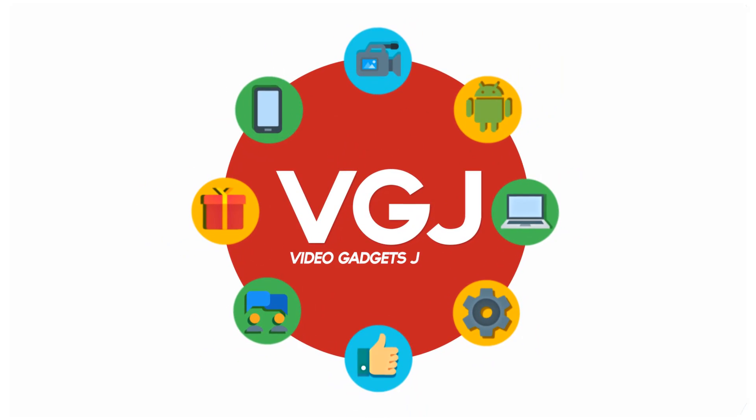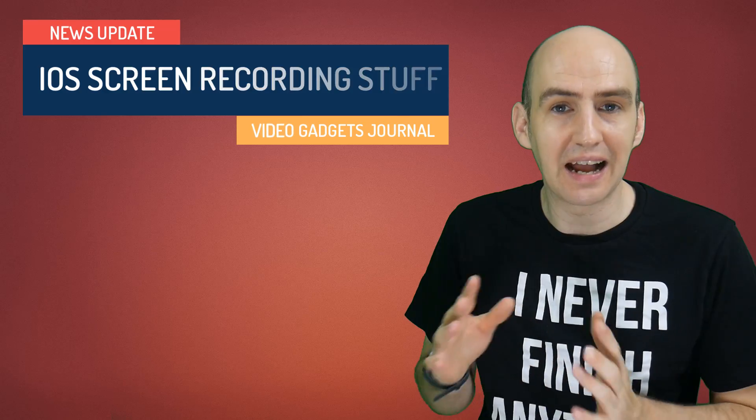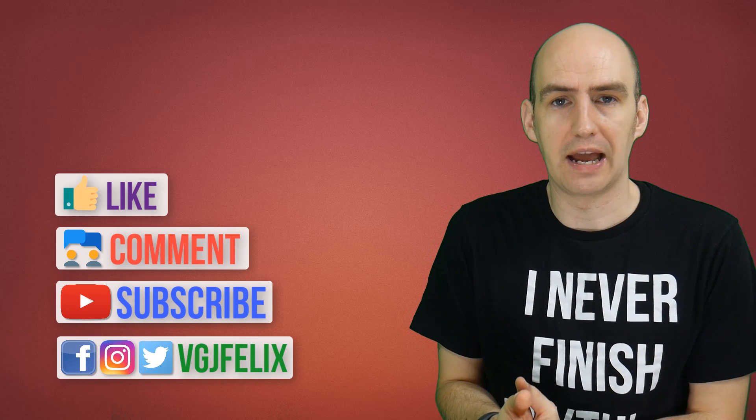Would you believe it folks? It's been over a week since I've made a video. Hello folks, welcome back to the Video Gadgets Journal after what you might call an elongated absence. I've simply been busy with real world stuff, which means I haven't been able to produce any videos. But I'm back now and should hopefully be giving you all the usual coverage on iOS screen recorders, and maybe something a little more as well soon.